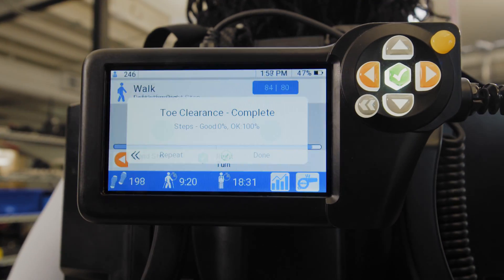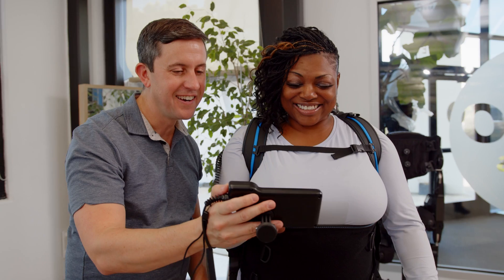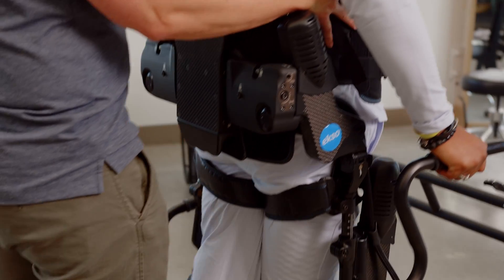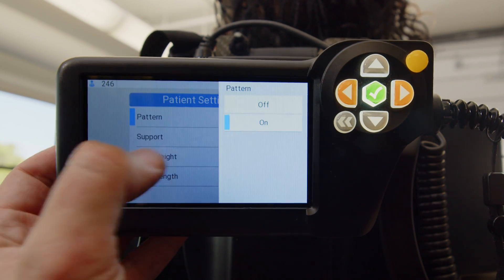GateCoach helps you customize sessions in ExoNR to be perfectly aligned with a patient's deficits and goals. Seamlessly transition from pre-Gait exercises to assisted repetitions of a set gait pattern, to removing the pattern and assessing carryover, all within a single session.